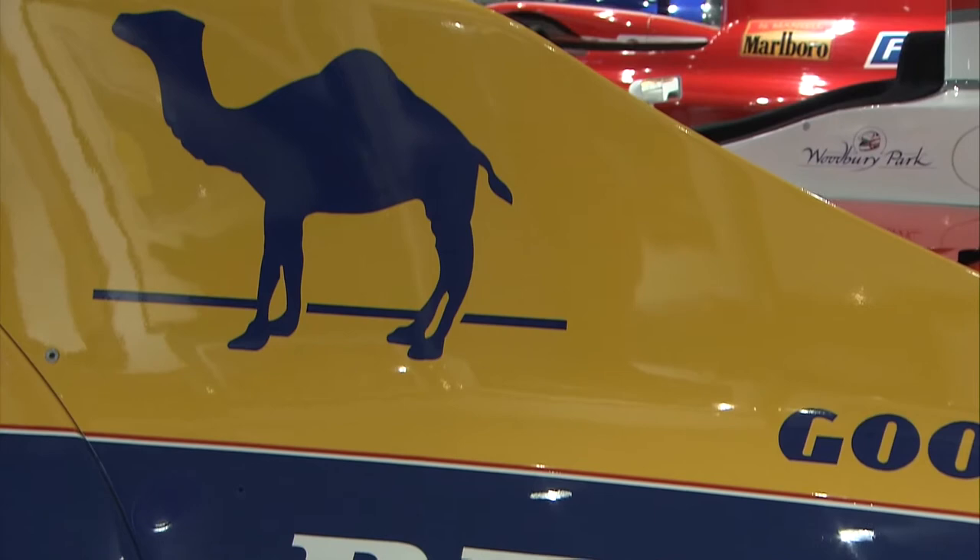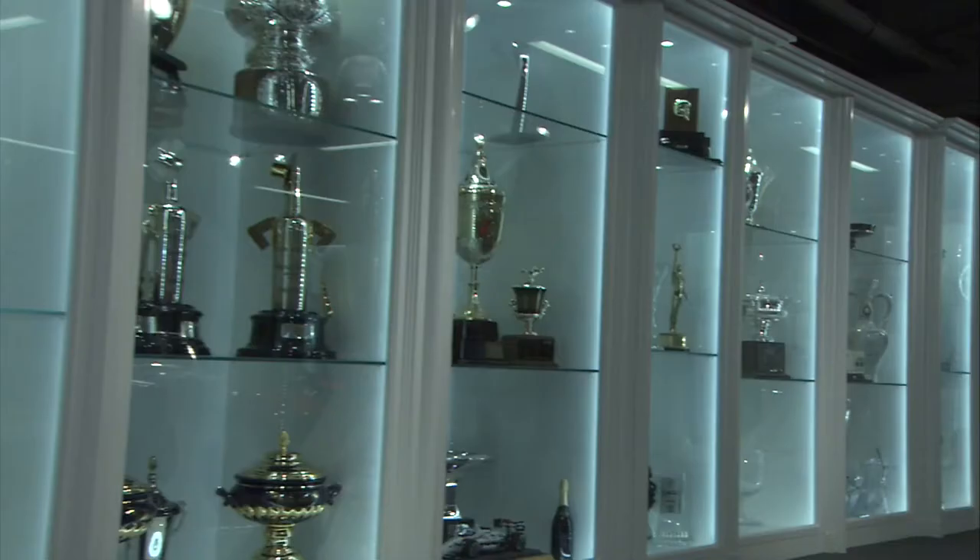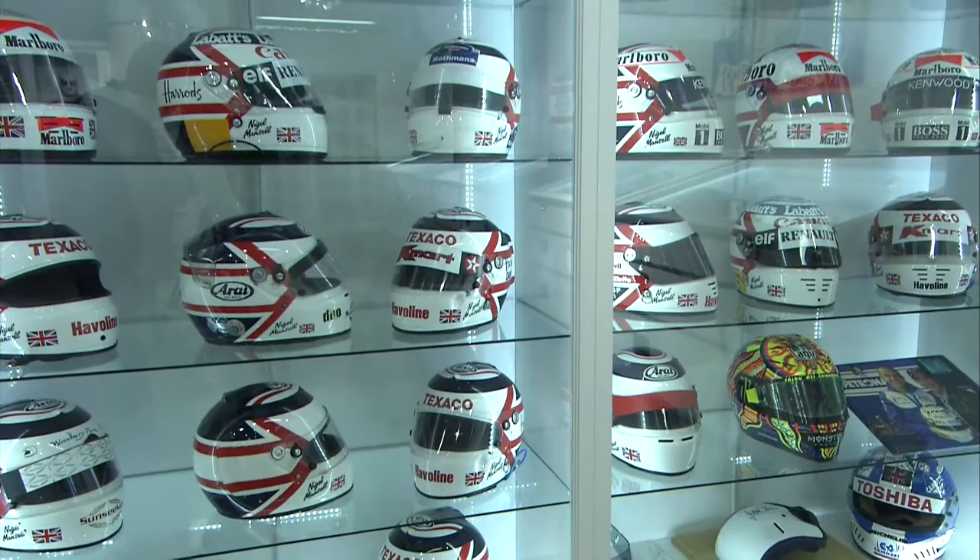Welcome to the Mansfield Collection. I've spent years putting together this vast array of racing memorabilia. In most cases a unique collection like this is hidden away behind closed doors, but here you have the chance to see the history of my title challenge of the 90s unfold before your own eyes.